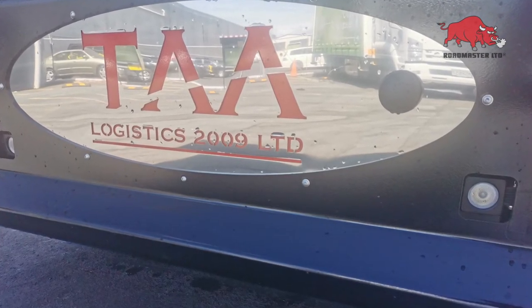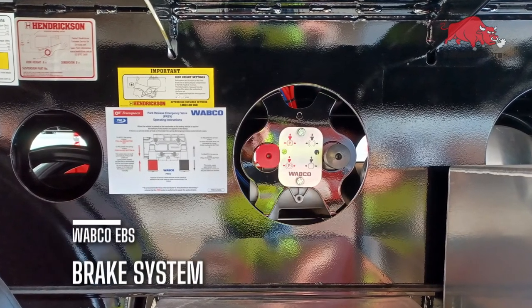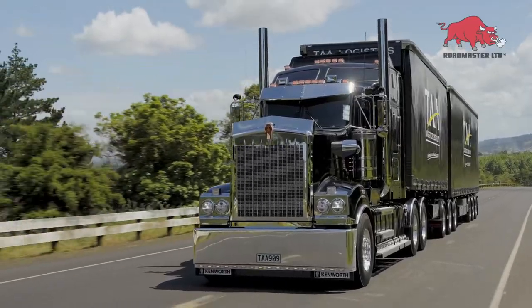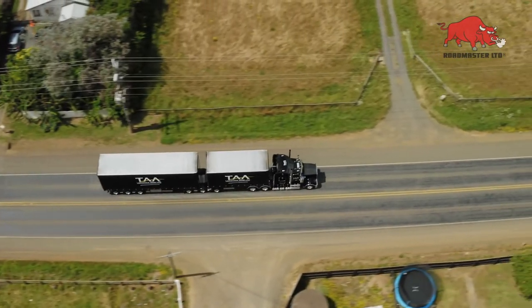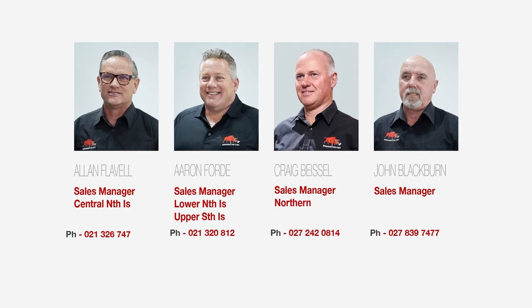This new custom B-train combination certainly ticks all the boxes for TAA, so call the Roadmaster team now and see how they can work your custom requirements into your next build. Call the team now and see how Roadmaster can assist you with your transport requirements.